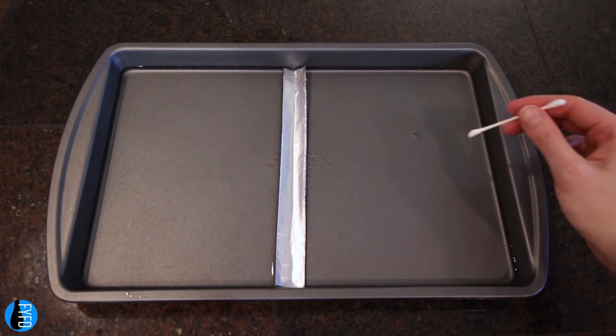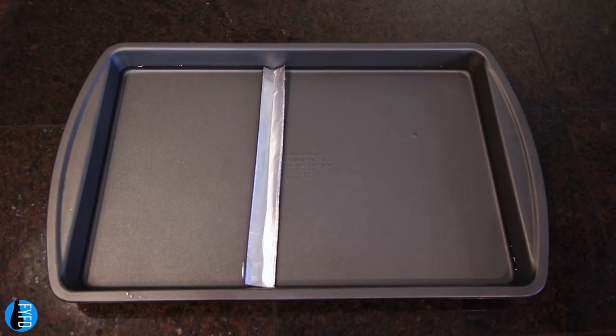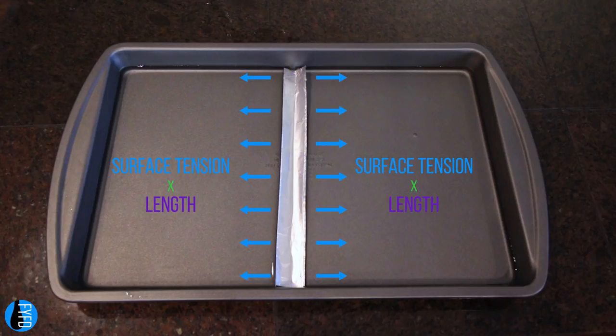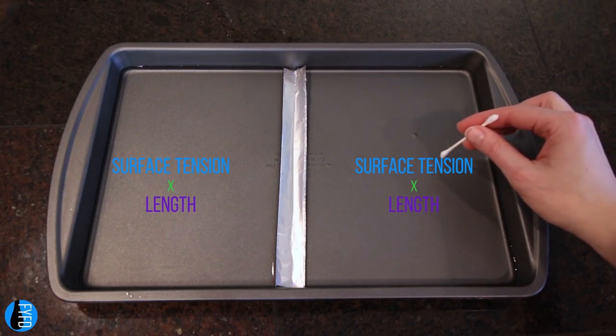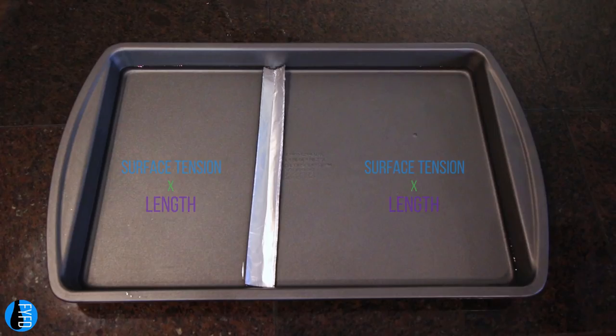When Pockels added a different liquid or solid to one side of her trough, the surface tension dropped. We can see that happening here by the way our floating partition gets sucked to one side. The partition has a force equal to the surface tension times length acting on either side of it. When those forces are balanced, the partition is still. But when we contaminate one side, we reduce the surface tension there. The partition shifts toward the other direction, which changes the concentration of the contaminant and therefore changes the surface tension. Once the two surface forces balance again, the partition stops. By fixing the partition in different locations and measuring how the surface tension changed with area, Pockels found a pattern.